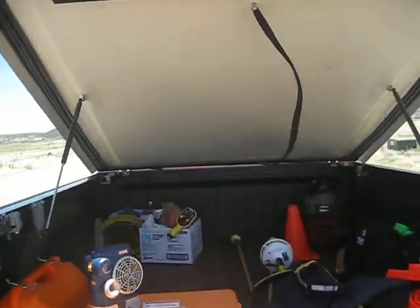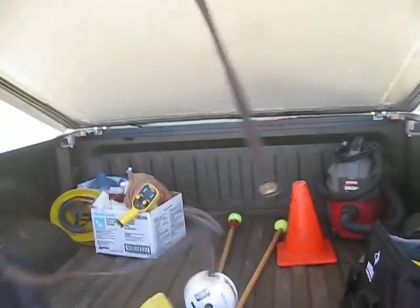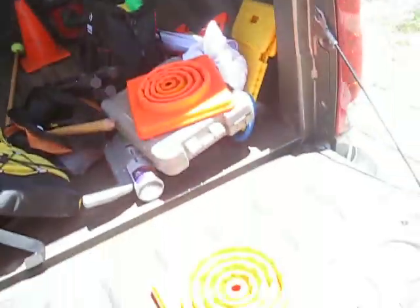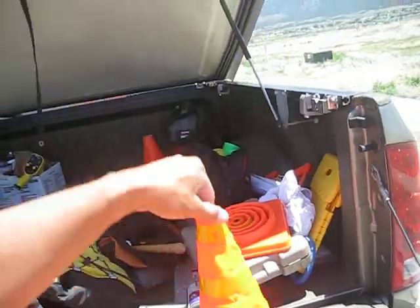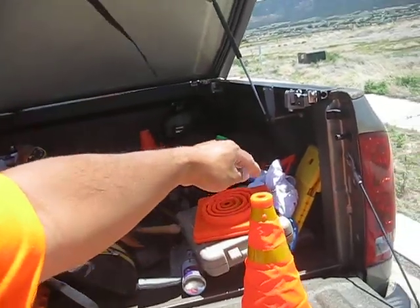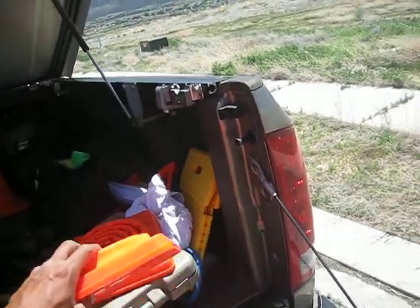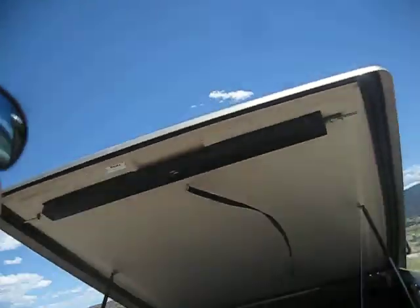This is my GPS equipment — my GPS right here, and my collapsible cones. I'm ready to take down the prism and go to the next point.